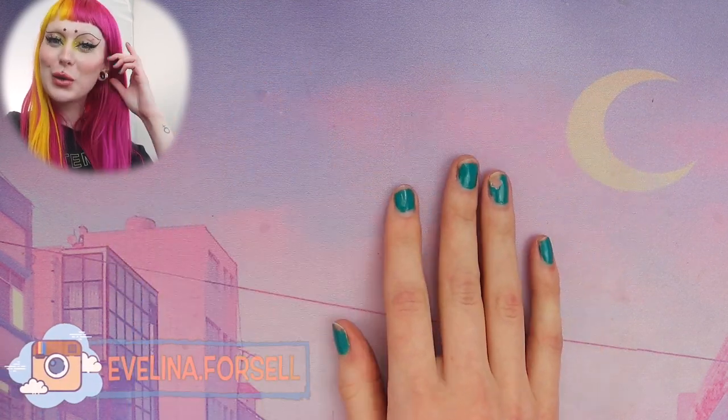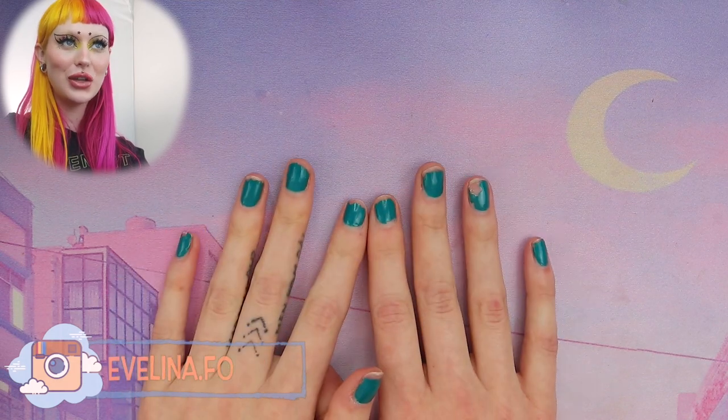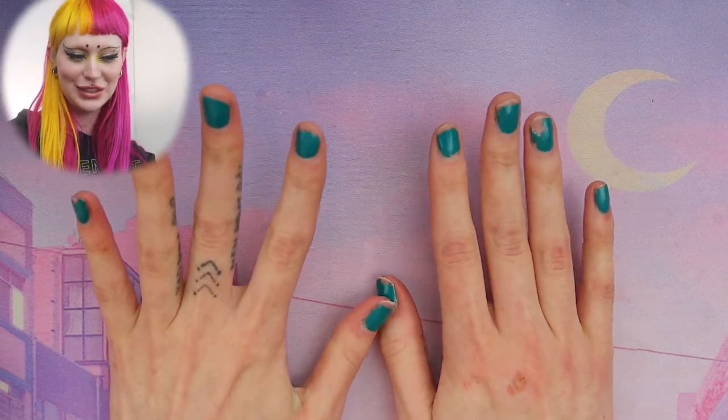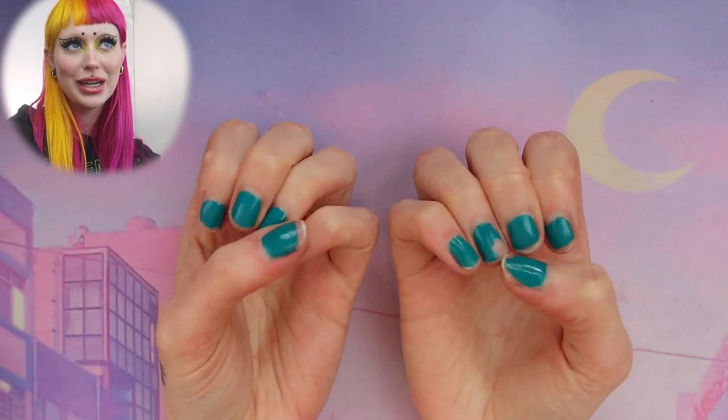Hello everyone and welcome to a new nail video here on my channel. You guys know that last year I fell completely head over heels in love and obsessed with nails. I've never been someone that had pretty nails.